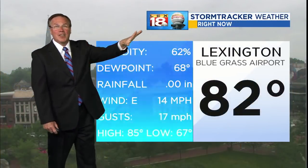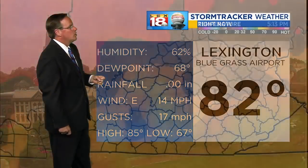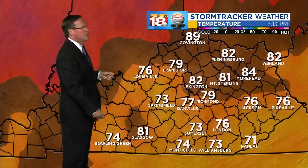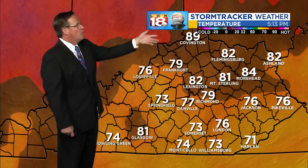Unless we get a freeze by the 31st — which isn't going to happen — we are so far out in front that the record looks like it will fall. Currently 82 at Bluegrass Airport, a little bit of an east wind, 74 under the clouds. Temperatures are held in the 70s this afternoon in London and Somerset. 82 in Flemingsburg, 81 in Mount Sterling. There is Alberto — you can see it coming north across Alabama with the rain spreading out with it.